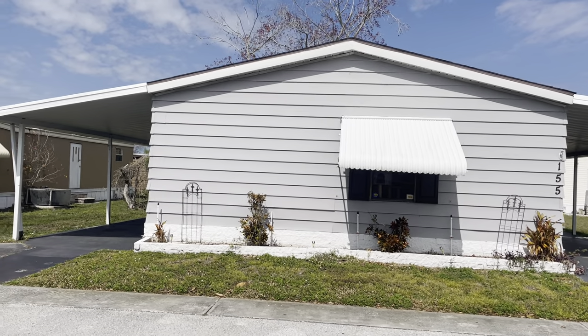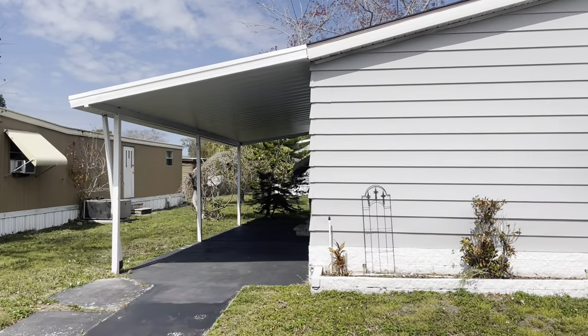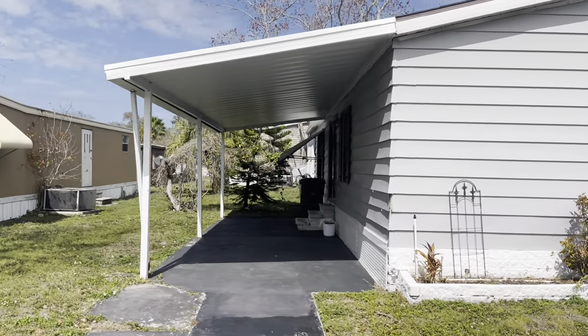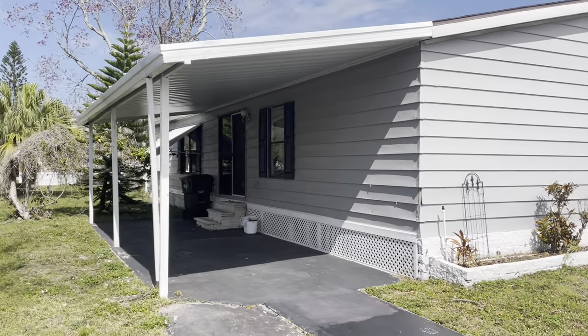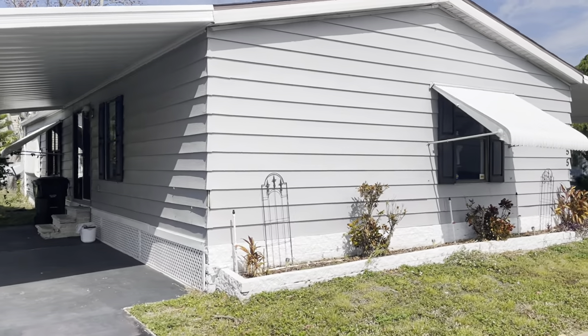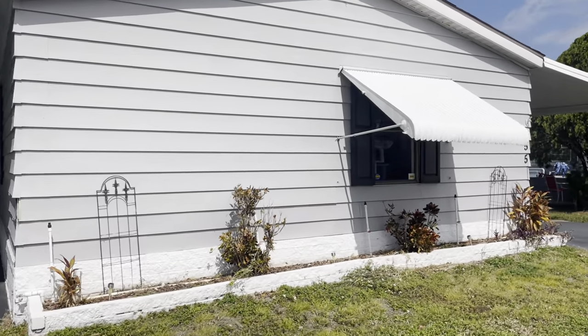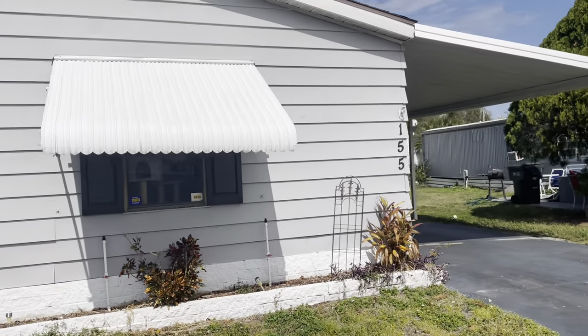Hi, this is Greg, SLR Mobile Homes. We're here in Kings Manor, Largo, Florida. We have a really nice big double-wide, three-bedroom, two-bath. This is a family park, not 55 plus — this is a family community.